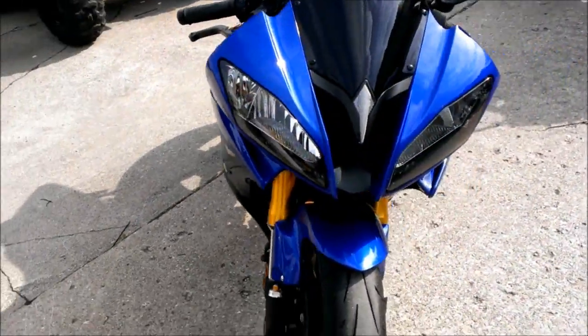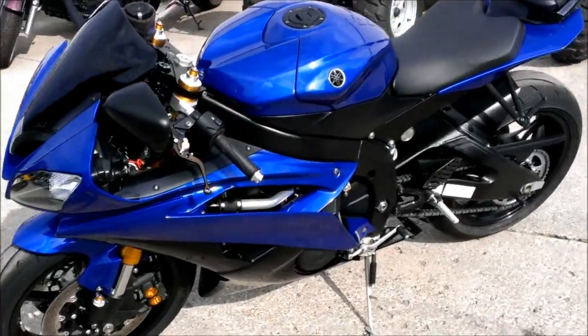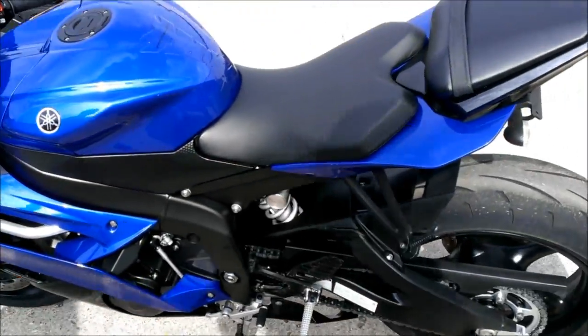Just serviced at an authorized Yamaha dealer. All the fluids have been changed and includes a one year warranty. This bike needs nothing. All for only $79.99.